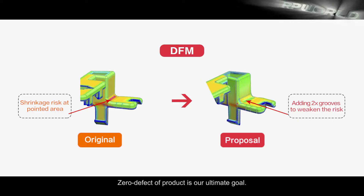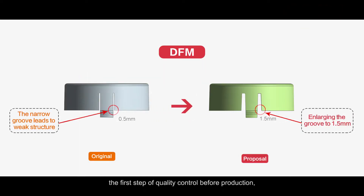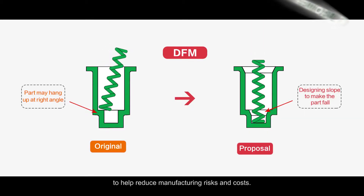Zero defect of product is our ultimate goal. To achieve that, we offer free DFM service — the first step of quality control before production to help reduce manufacturing risks and costs.